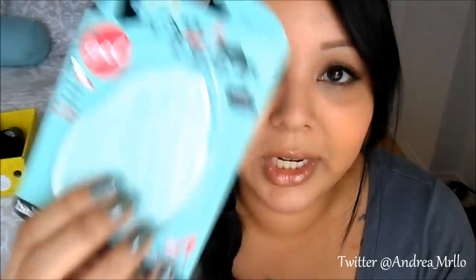For my shoes — the pumps — the ball of my foot always gets tired when I wear heels. So I picked these up. These are from Target. They're the Fab Feet gel little cushion inserts that you put in your heels. They just look like this — you just put them in your shoe.